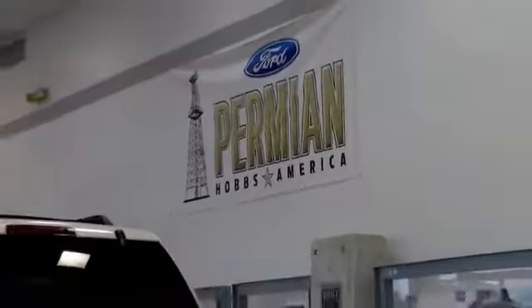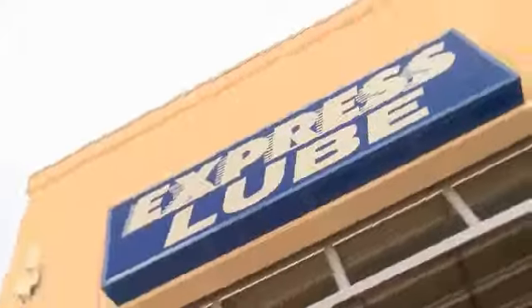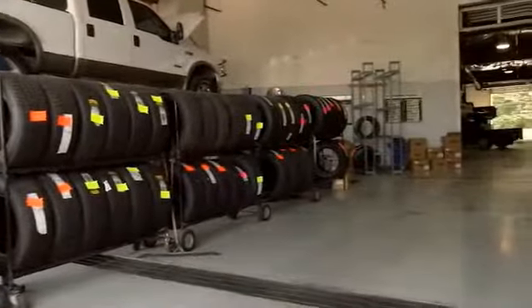Folks here at Permanent Ford, we have a large selection of vehicles — we'd love for you to come out and see us. After your purchase, we give you the first free oil change. We also have tires for life. We pride ourselves on customer service, so please come to see us.